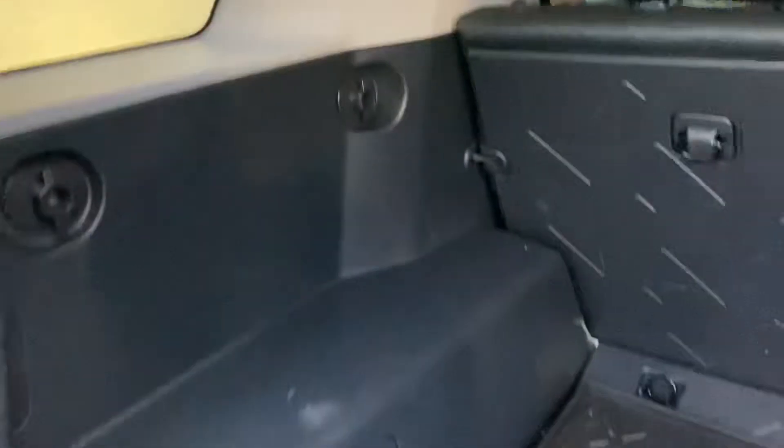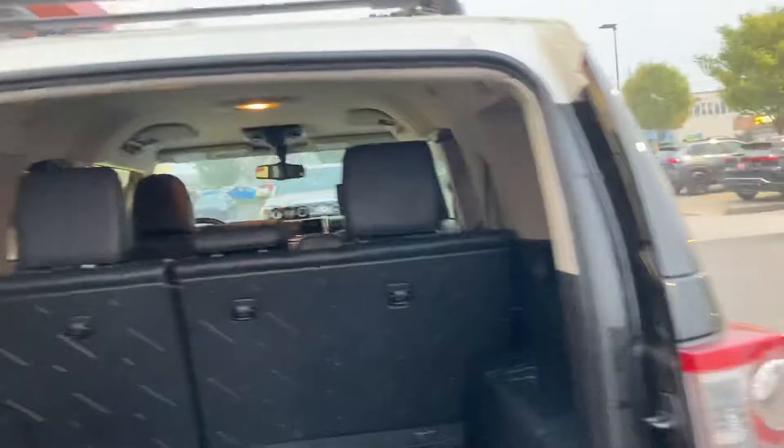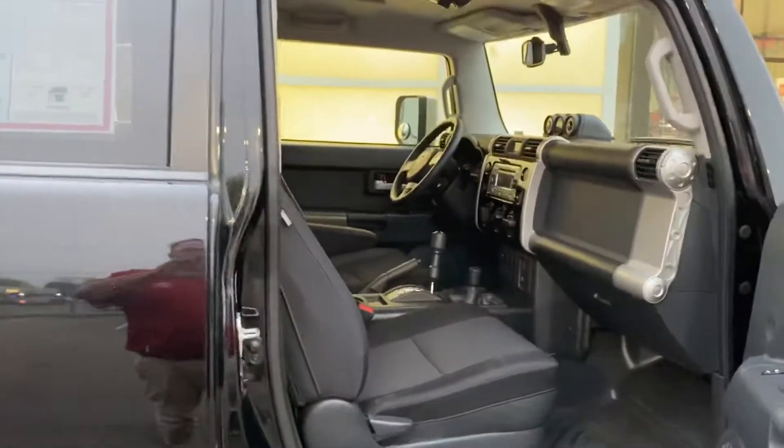Let me unlock the door here. The back compartment — seats fold down. Super clean.